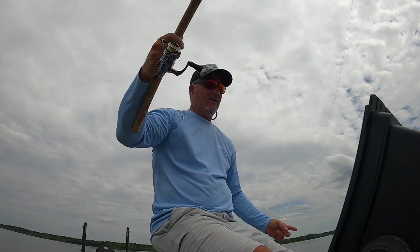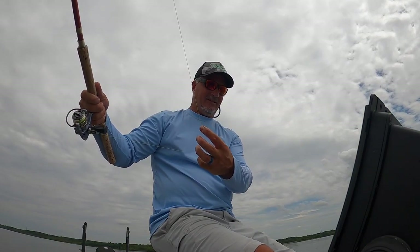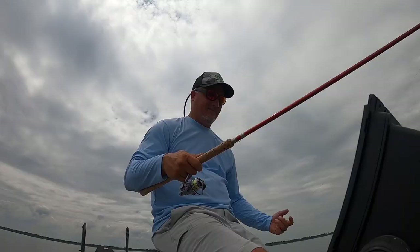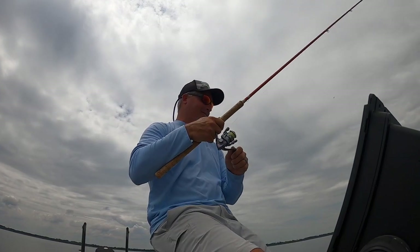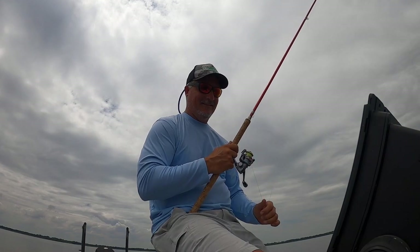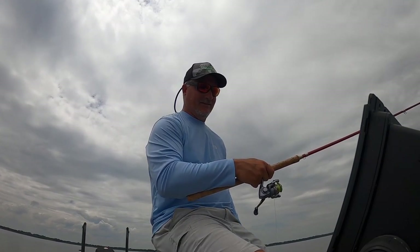First drop with the E-Frog orange head — that's about a 20-foot pitch. I didn't have a good drop. Let's see what we got here. There's our first fish on the E-Frog — oh, he got off, dang it. I thought I got him pretty good too. Oh well. There's so many fish around here, it's ridiculous.